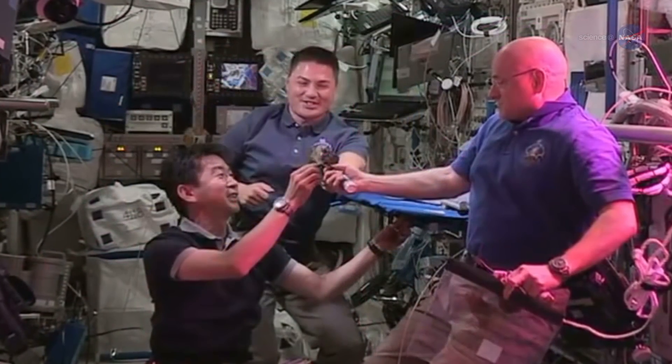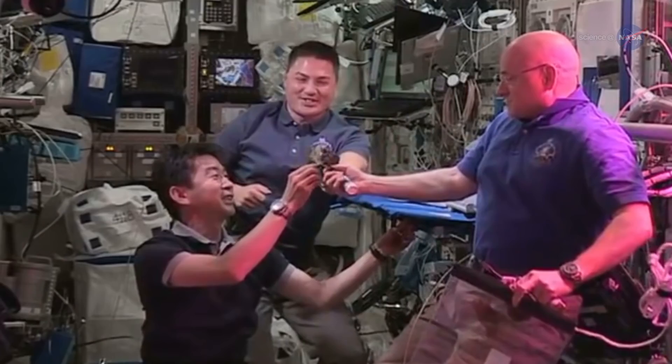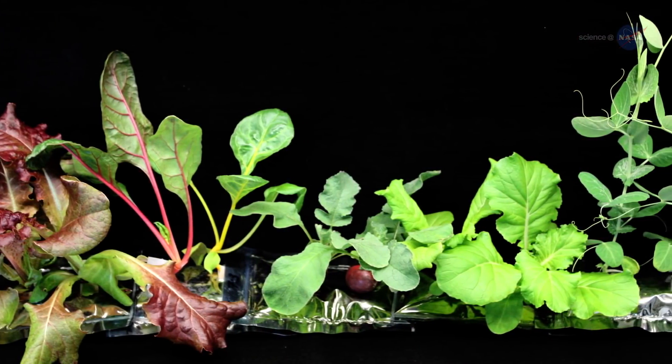The astronauts celebrated this historic vegetable moment by toasting their lettuce leaves and shouting, "Cheers!" Before long, they'll be toasting cabbage, tomatoes, and more.